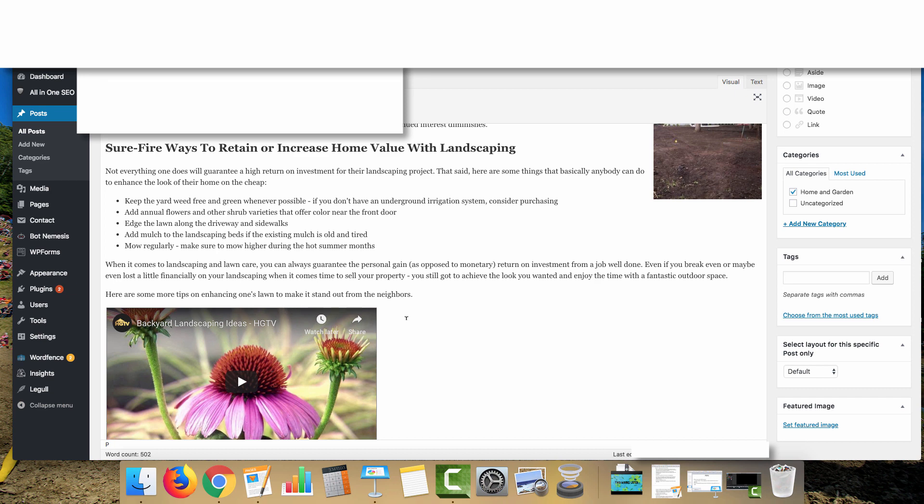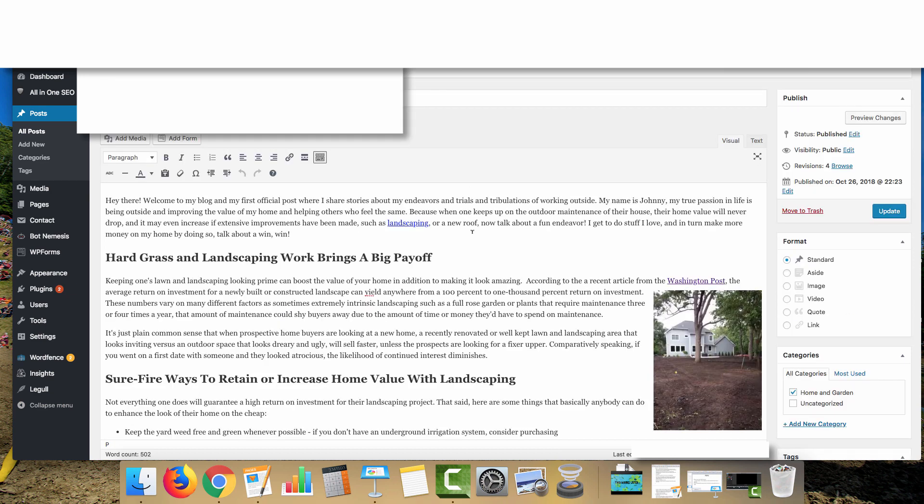We also embedded a YouTube video relevant to the article — specifically a backyard landscaping ideas video from HGTV. The article is complete and published. Check back in two to three, maybe up to five days depending on Google's crawling to see if it's been indexed. Once indexed, you can start creating articles linking to your money site. Then repeat the same process for additional PBNs, making each site look a little different while following the same protocol to get your sites to rank.